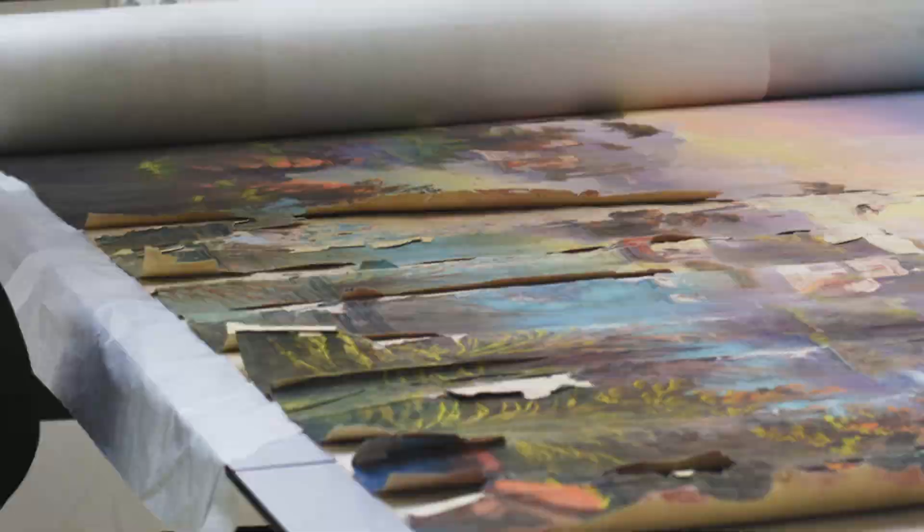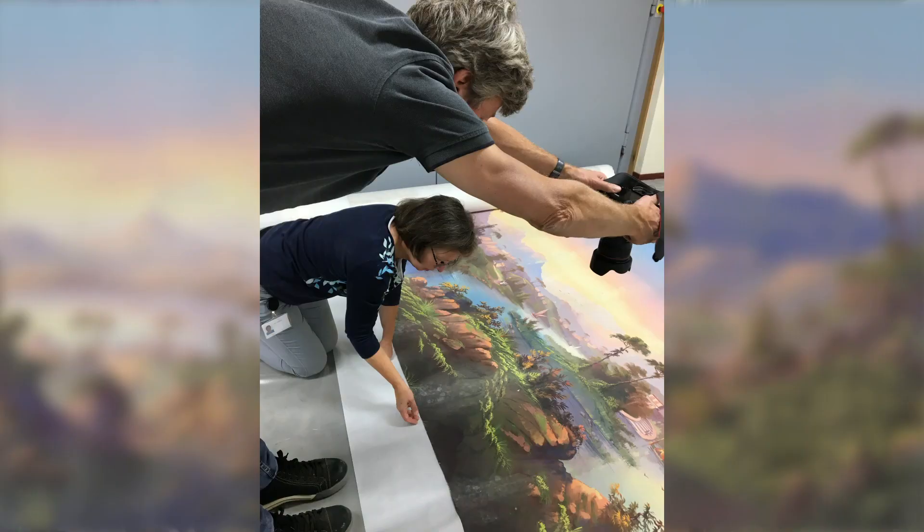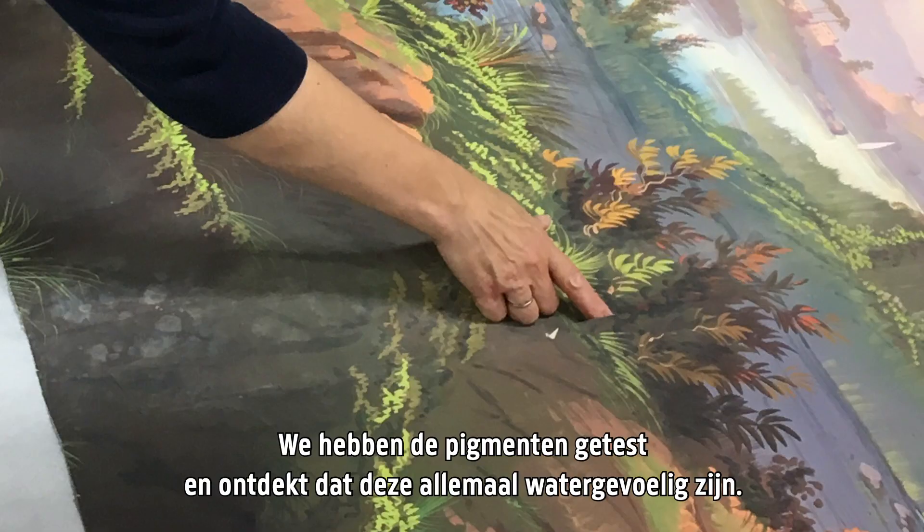This part is very fragile. The paper is weak and is torn in many places. To prepare for the exhibition, myself and a team of colleagues have already started the examination and treatment planning of this wallpaper. So far we have tested the pigments and found that they are all water sensitive.